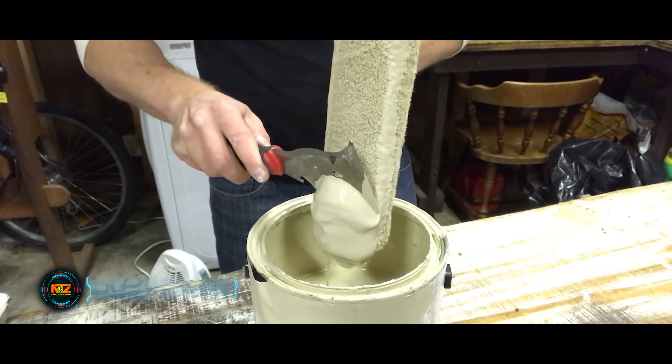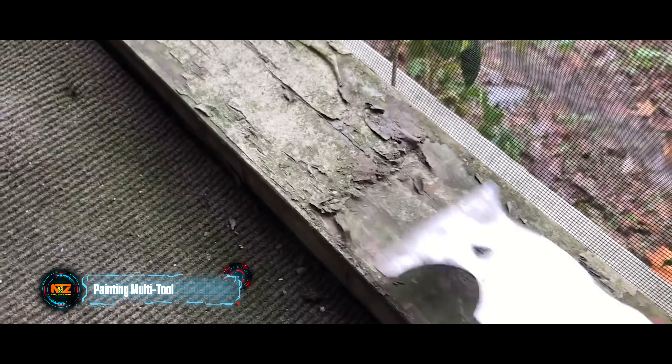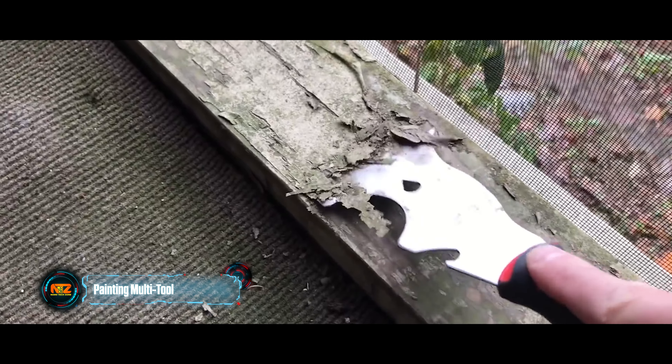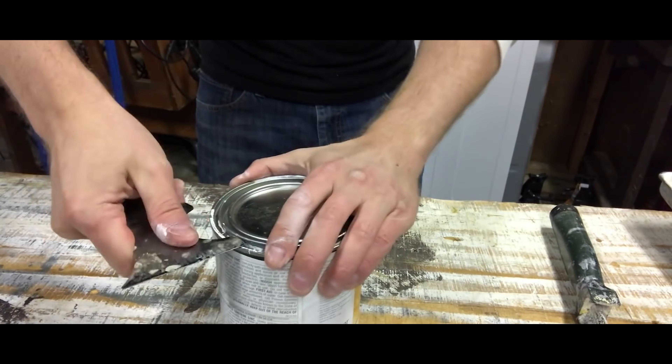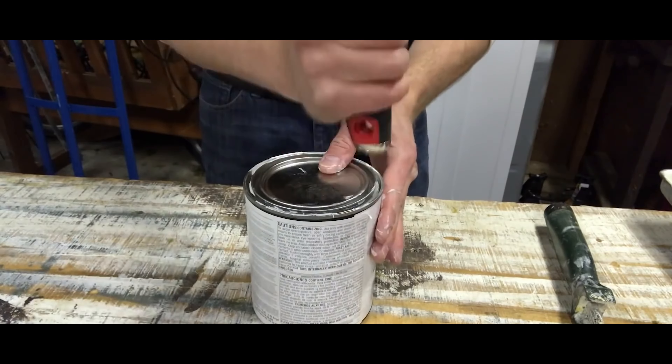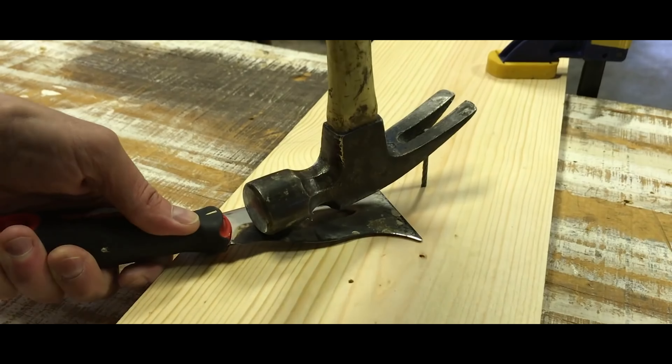Check out this unassuming tool with a whopping 17 functions packed in by the manufacturer — it's a fantastic multi-tool for painting. With it you can strip paint, apply compounds like putty, pull and drive nails, open cans, and tackle many other tasks. The best part is that this versatile tool costs only $14.